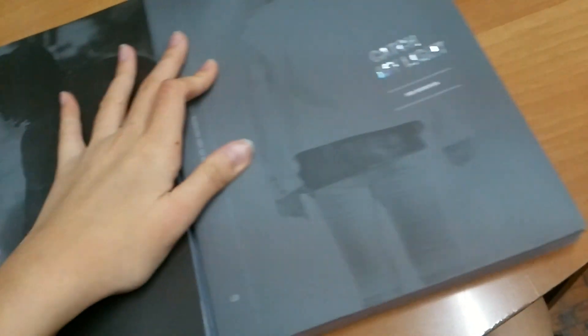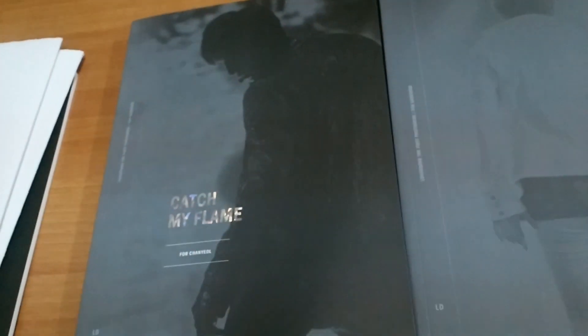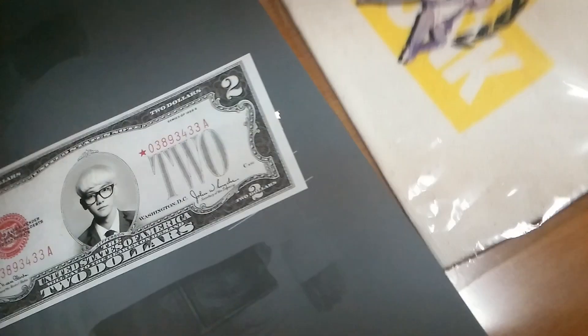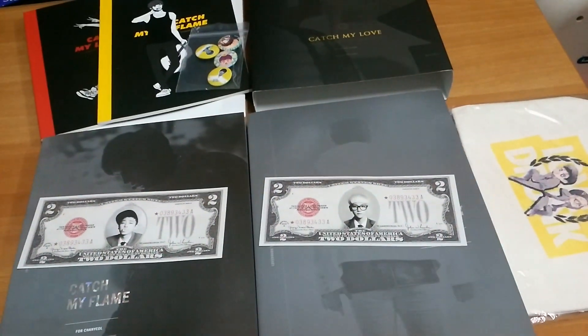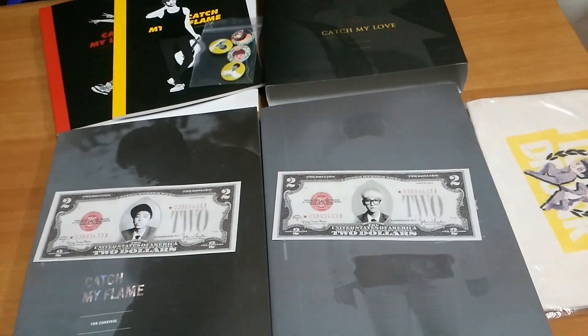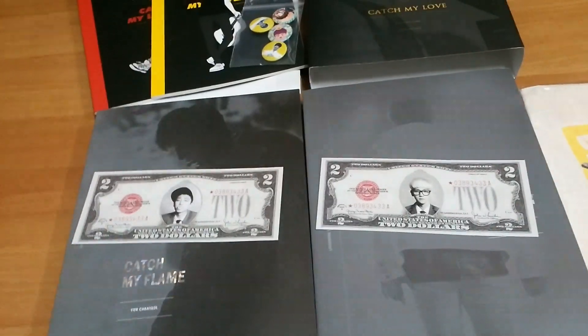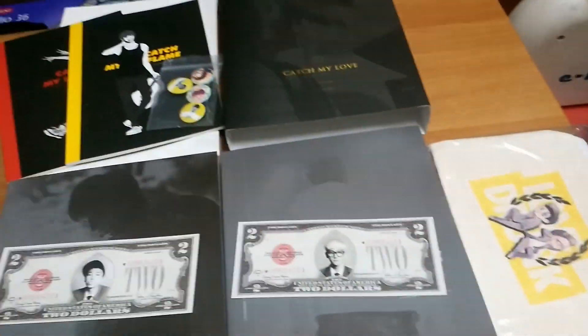So I hope you guys will like this. It's not very clear as a full photo book review, but it's still awesome, isn't it? If I've already received my five photo books, I will also do the unboxing for those. Thank you for watching, have a nice day, bye-bye!